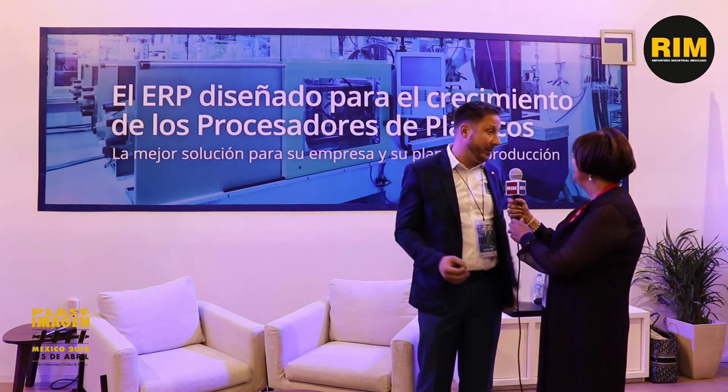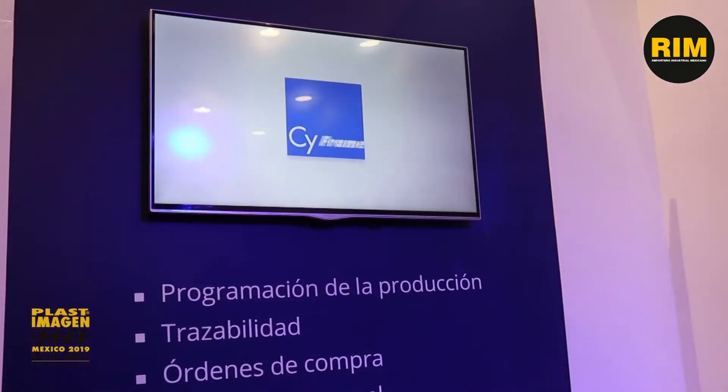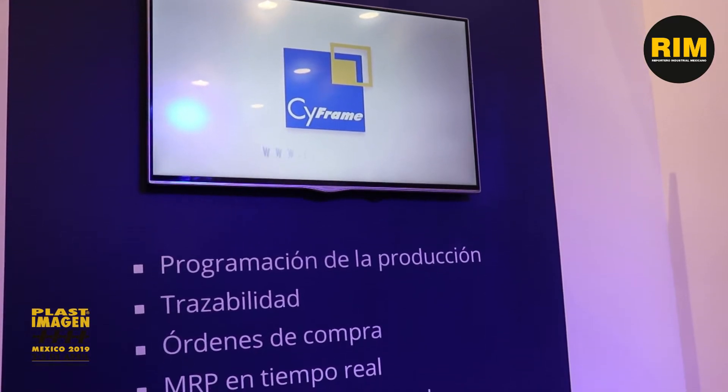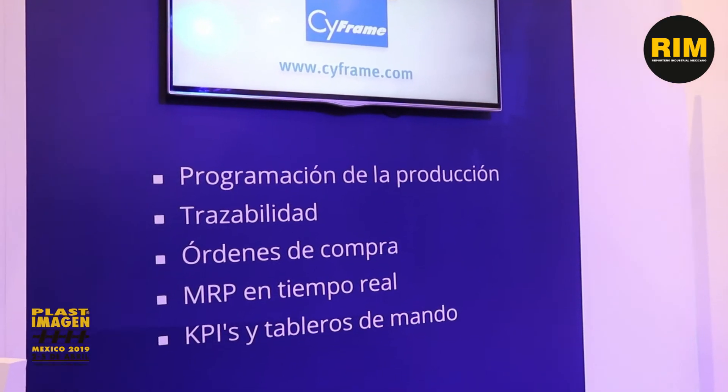SciFrame is actually a fully integrated ERP software designed specifically for plastic manufacturers — so extrusion, injection companies — to really grow their operations using an integrated workflow that's designed for this industry without customization.